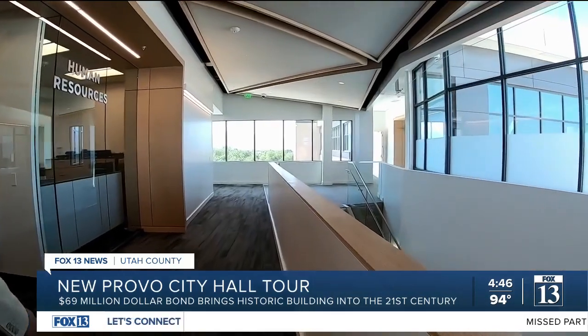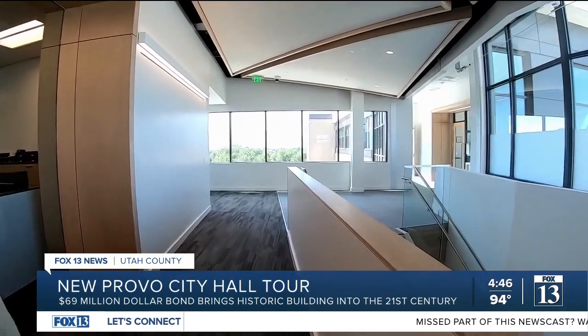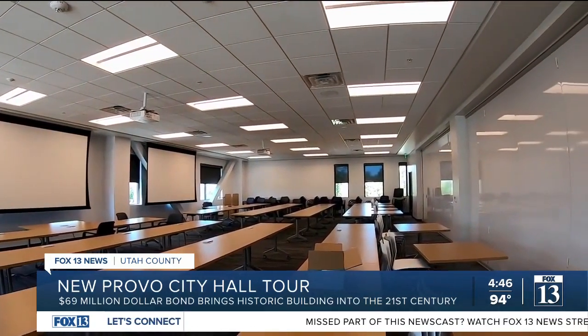It's their building, so we want them to come in and learn about it, walk through it, and understand what local government and public safety provide for them. The grand opening and public tours of the new City Hall will take place on Saturday. The old Provo City Hall will be sold for development. Reporting in Provo, Ben Winslow, Fox 13 News Utah.